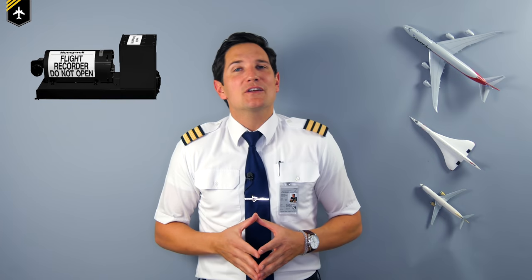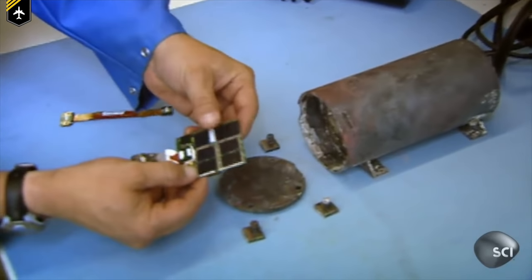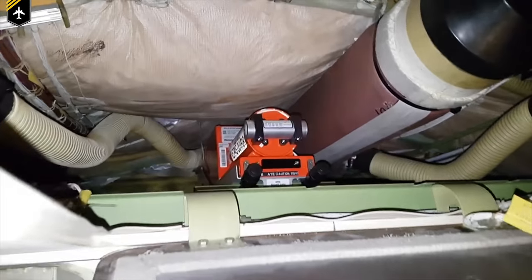Dear friends and followers, welcome back to my channel and to a video about the famous black box you've certainly heard about after any recent airplane incident. We've been looking at it in close detail, its primary functions, why it's placed at the back of the plane, why is it orange, and what's that got to do with a water bottle. So let's start recording.